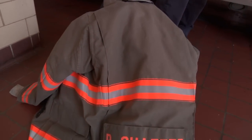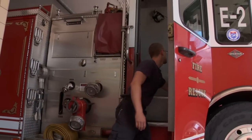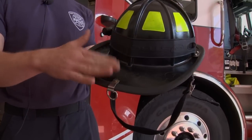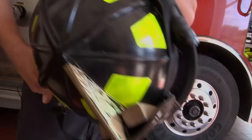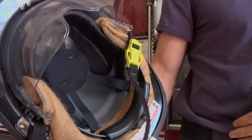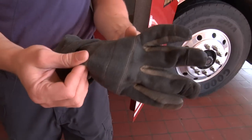That's the bulk of our gear. This is a Nomex hood that we wear — it covers our neck and our ears. The helmet's main purpose is obviously its rigidity to protect from falling, and the large brim keeps hot water from running down the back of the collar and burning. Some of us have extra stuff on our helmet — I've got a couple of door wedges and a light on mine. These helmets also have eye protection built in. The last piece besides the air pack is our gloves — flame retardant and heat resistant.